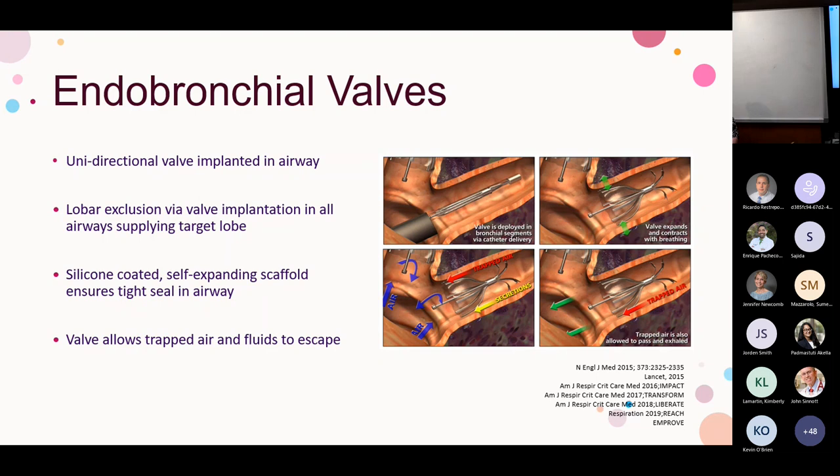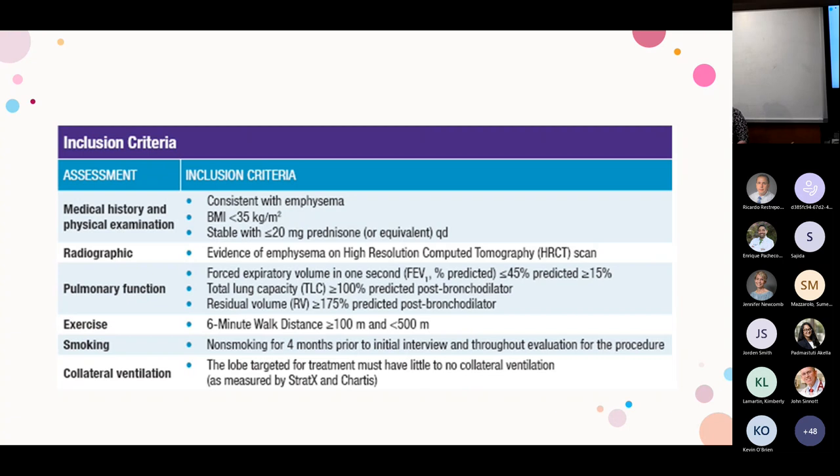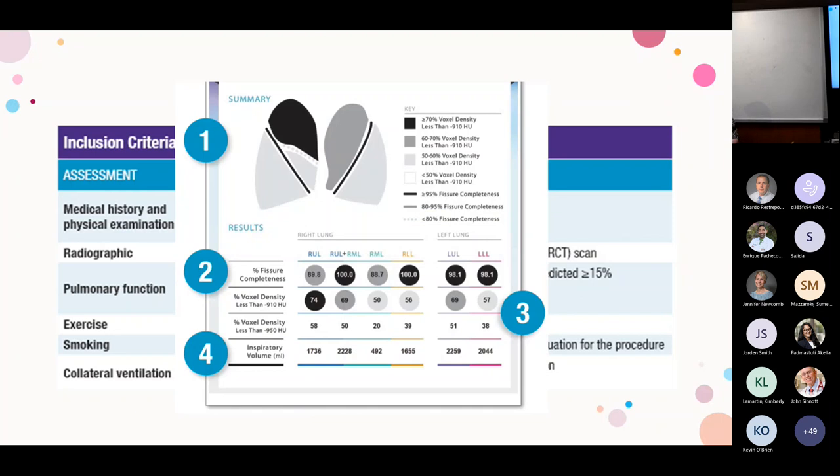If there is collateral ventilation and air can backfill a blocked lobe, valves won't be effective. So patients must be confirmed to have no collateral ventilation before valve placement. We do this with a dedicated CT sent to the company, which returns a report telling us the degree of destruction based on Hounsfield units, the completeness of the fissure, and the volume of air in the target lobe. We want to decrease that lobe and let the other lobes do the work.